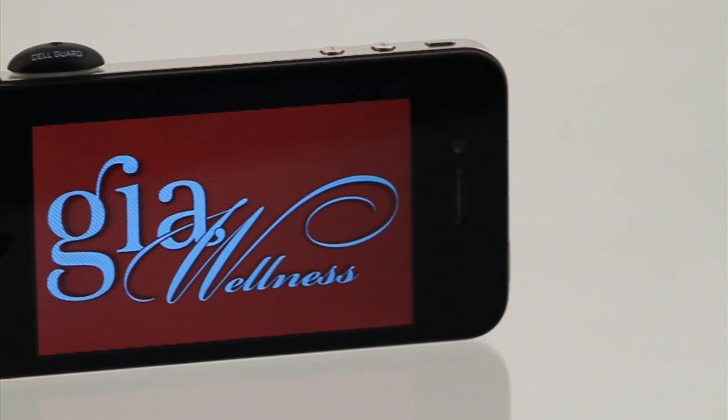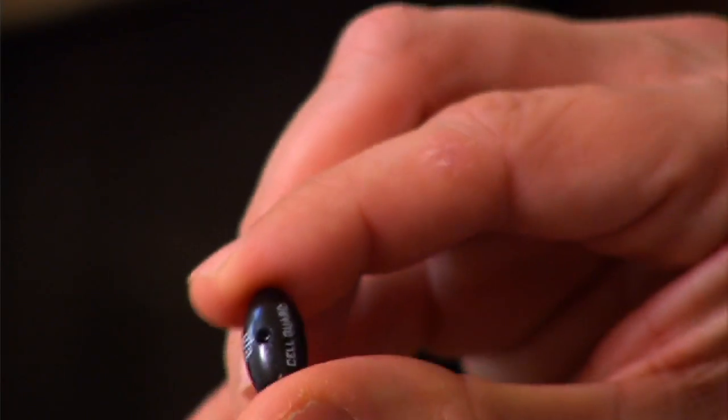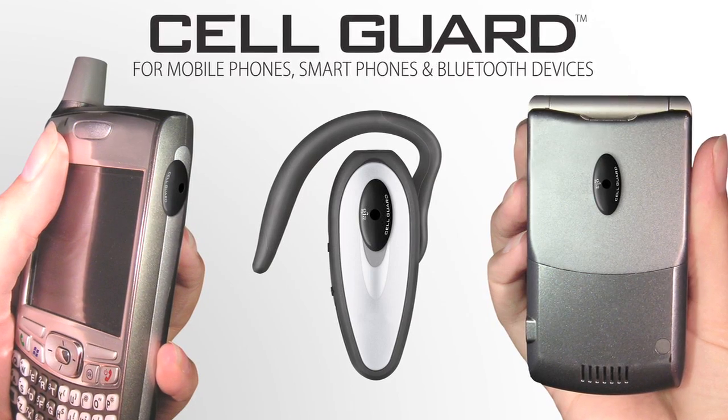Introducing the groundbreaking GIA CellGuard. This easy-to-use and affordable oval chip adheres on any cell phone, smart phone, and Bluetooth headset.